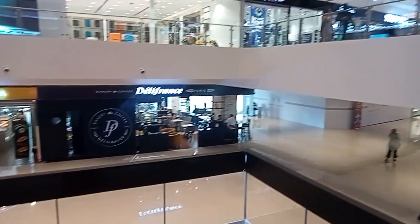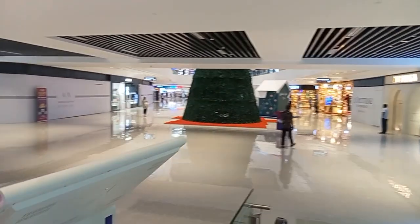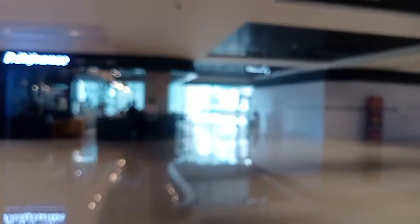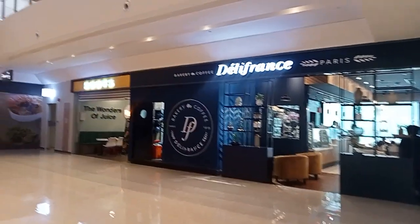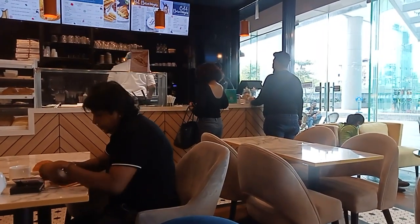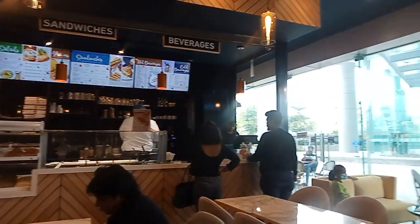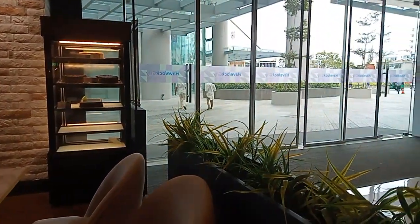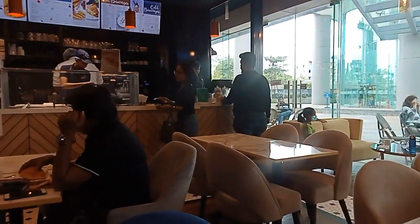So we are in Deli France now. We will finish it off and then go.